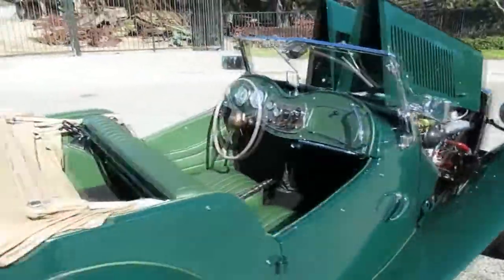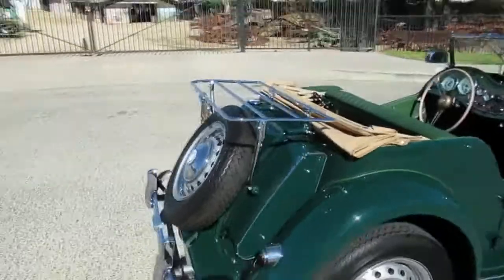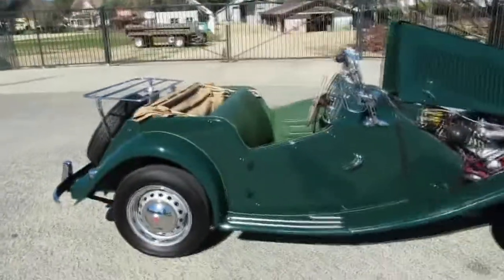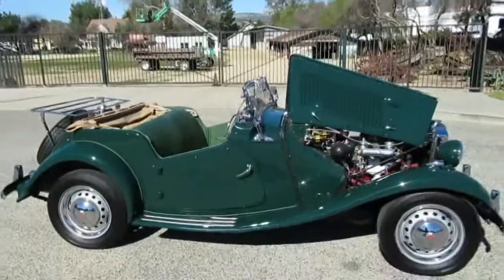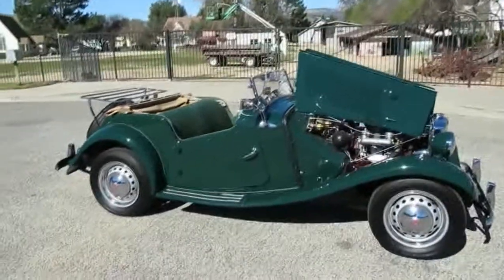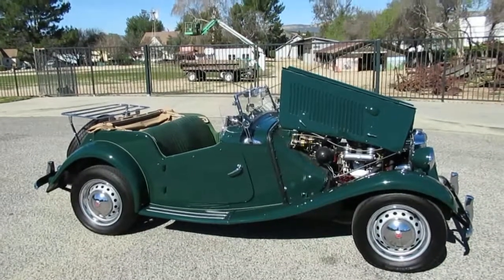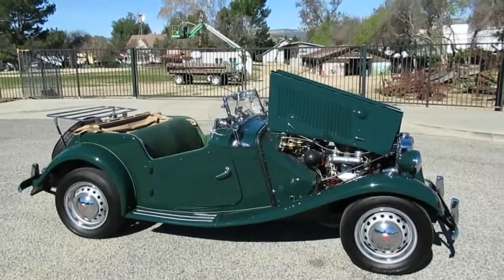If you want a beautifully restored MG TD Mark II, come out to see us in Simi Valley, California. Our phone number is 818-591-1313. We're at 2158 Union Place in the city of Simi Valley. I'd be happy to show you this car — it's a pleasure. Thanks for watching.